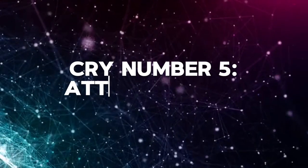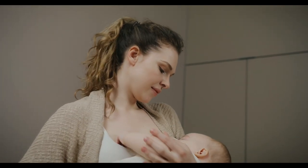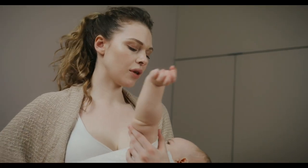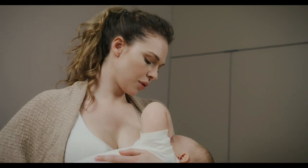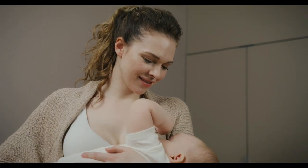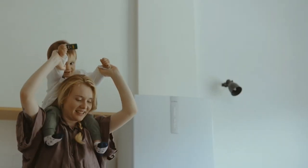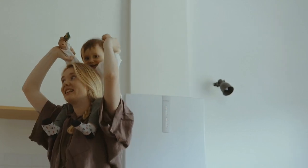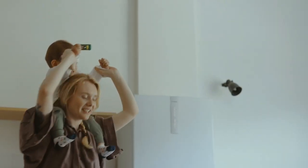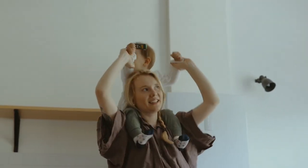Cry number five: the need for attention cry. Generally, babies are attention seekers. This cry sounds like eh, eh, eh, and usually happens when your baby just wants to be held or is looking for some cuddles. Babies need love and attention. They need to feel safe and sometimes they just want to be close to you. When you hear this cry, give your baby some extra hugs and all the love they need. Give them some reassurance — it's a great time to bond and show them that you are there for them. You can also use this opportunity to engage in some gentle play or sing a lullaby.